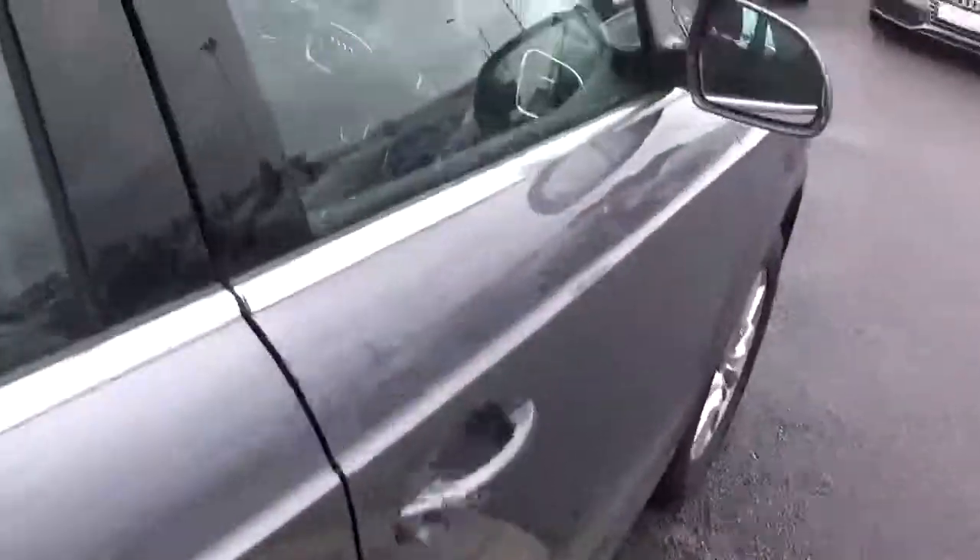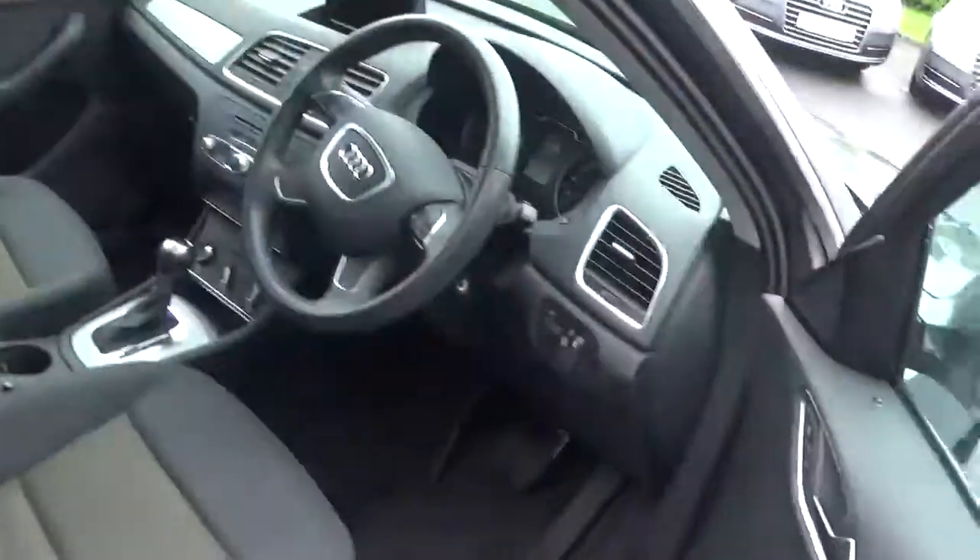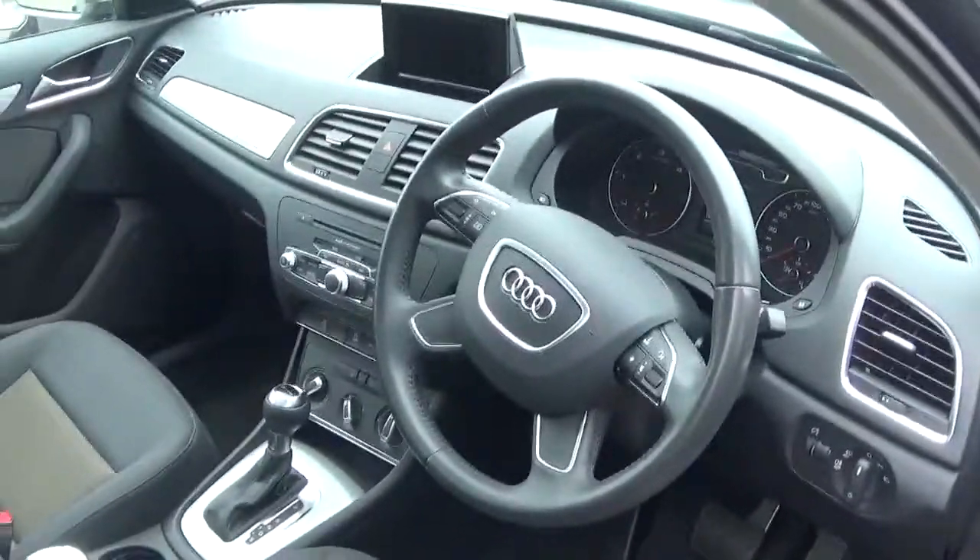This car comes with a long list of equipment including exclusive air conditioning, cruise control, start-stop, and MMI satellite navigation.